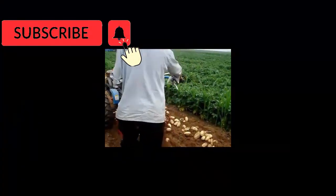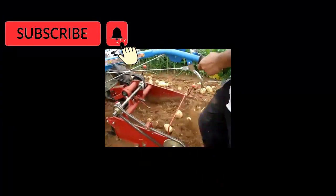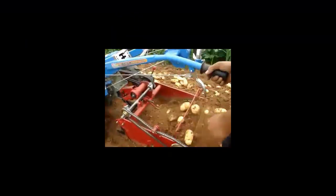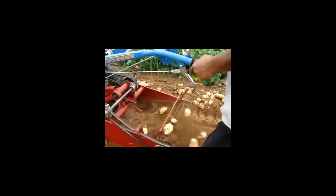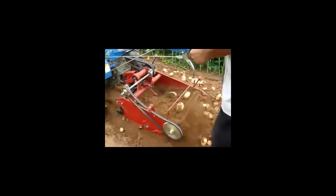Number 4 is Potatoes Mini Harvester. Potatoes are root vegetables, which means that harvesting them requires a lot of digging. The machine tills the dirt around the potatoes and brings them up out of the ground.